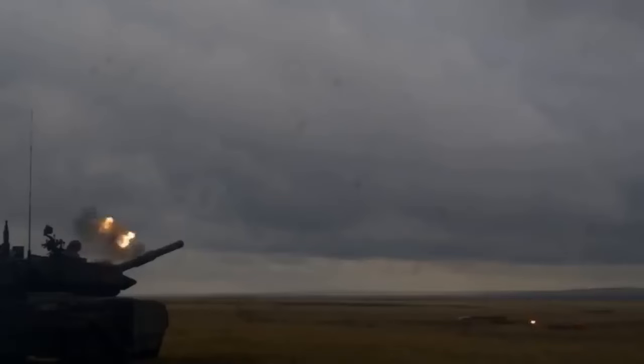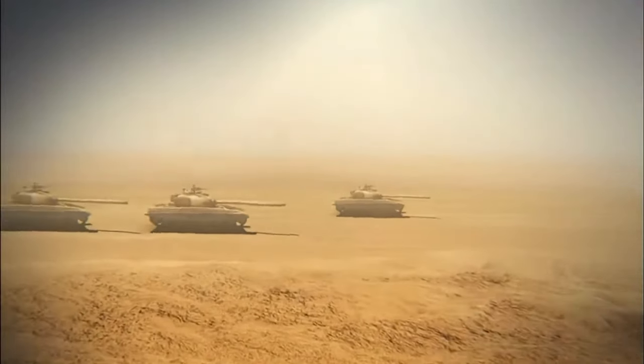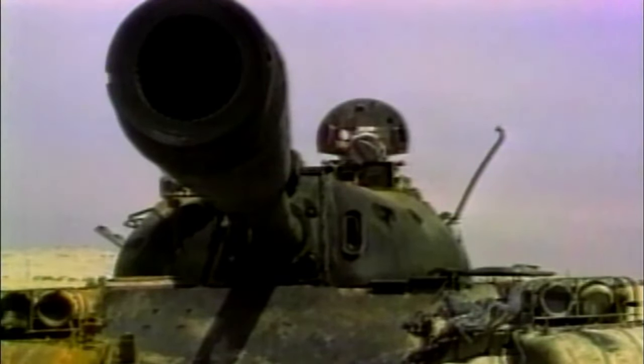The T-72 also saw action during the Gulf War in 1991, when Iraqi forces invaded Kuwait. The tanks faced overwhelming opposition from coalition forces, including the technologically superior American M1 Abrams tanks. The Gulf War exposed the vulnerabilities of the T-72's armor and targeting systems against advanced opponents.